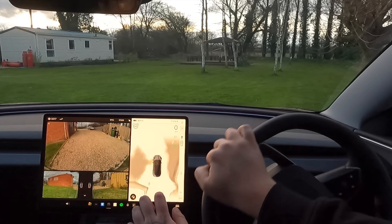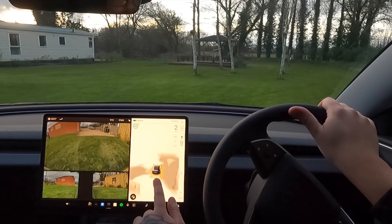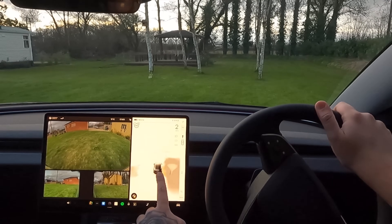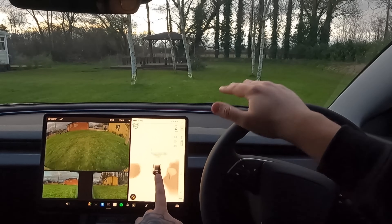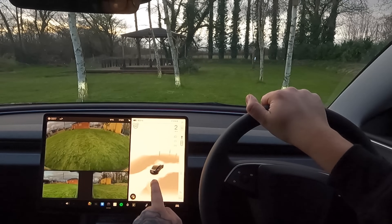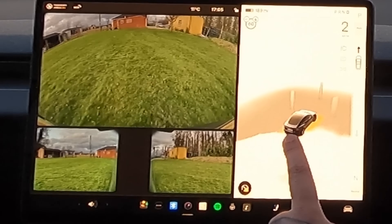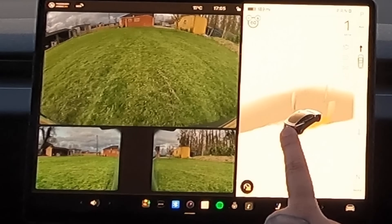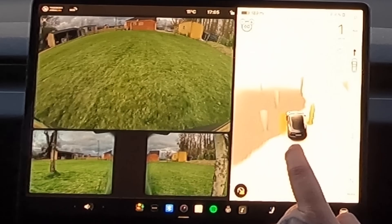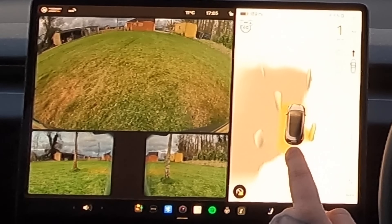We'll continue going forward then, going in between these silver birches, to see what the car thinks of it and what it picks up. We're on some pretty flat grass here, and does the car pick all of this up individually? Yes it is — look at that, that is really quite cool. It's picking the trees up individually, and it lights up objects as we get close to them that could potentially be dangerous.